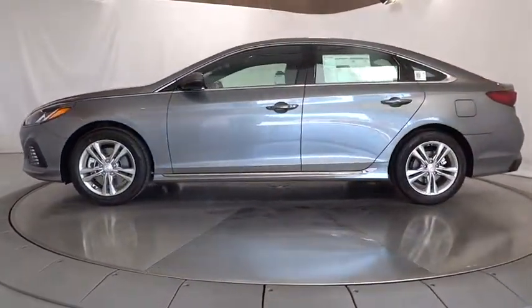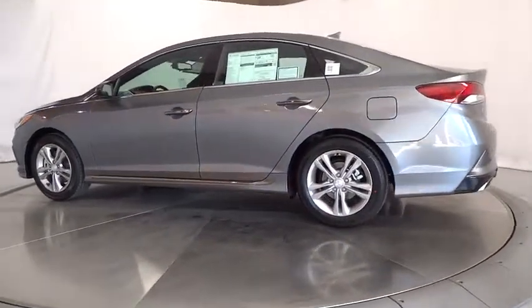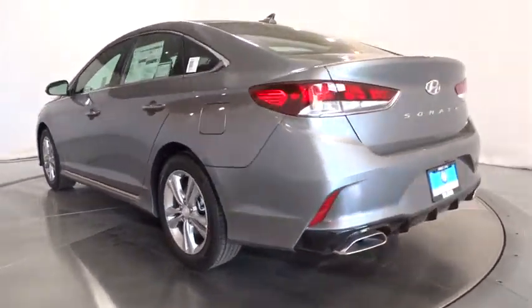Here are some of this vehicle's great options: keyless entry, backup camera, leather wrapped steering wheel, power steering, driver lumbar, adjustable steering wheel, cruise control, keyless start.